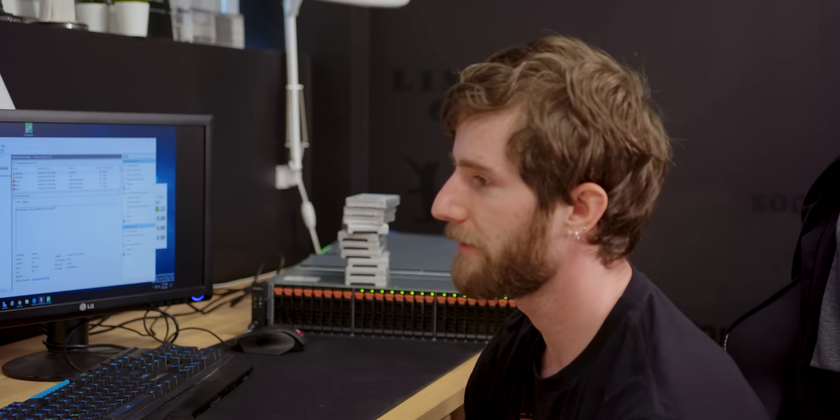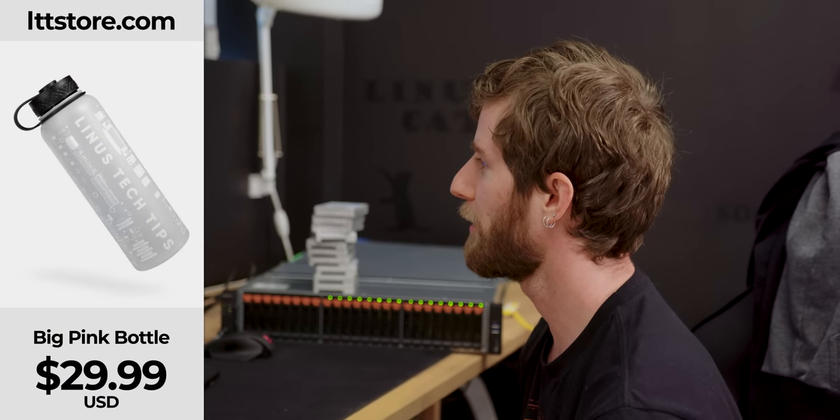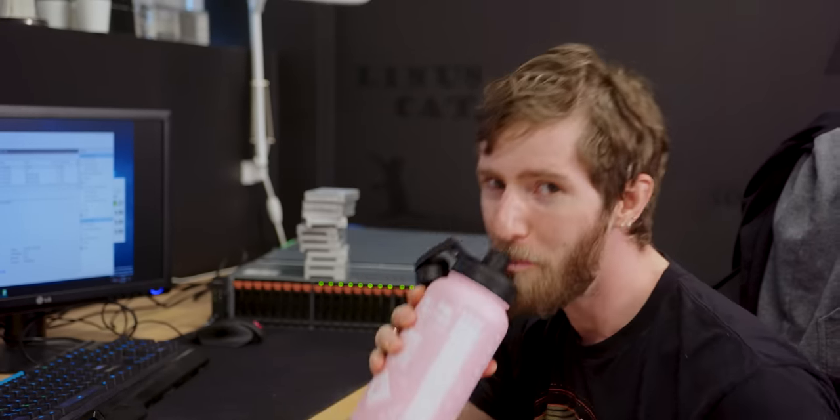Need a drink. LTTstore.com. Prove it's water in here — or prove it's not water. Just go buy a water bottle, they're insulated, they're really nice. Let's go back for a second to the questions I set out to answer today.